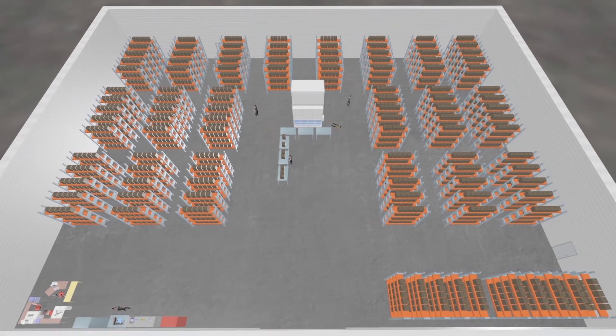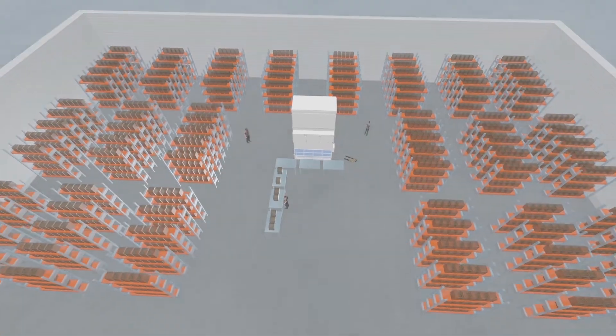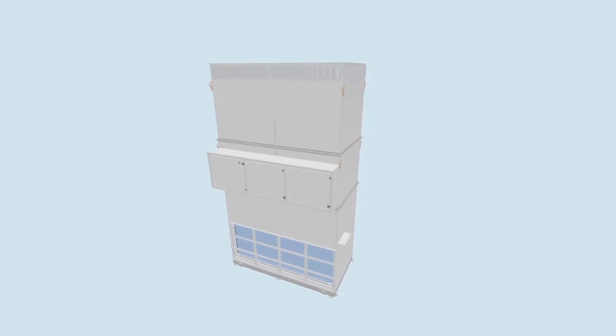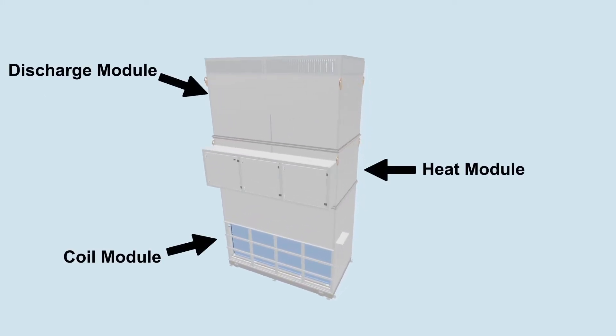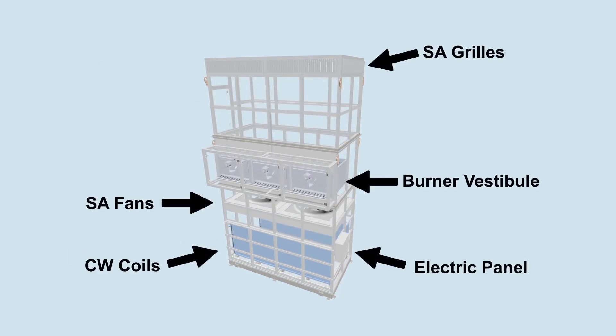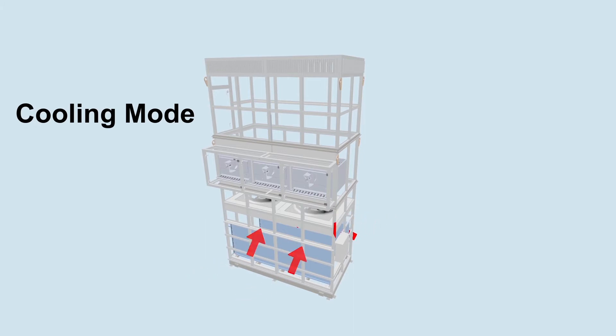Designed properly, air turnover units minimize stratification in both heating and cooling by providing no more than a 3 degree temperature difference from ceiling to floor. With various heating and cooling types and options, MJC air turnover units can be manufactured as large as 150,000 CFM and 300 tons cooling.